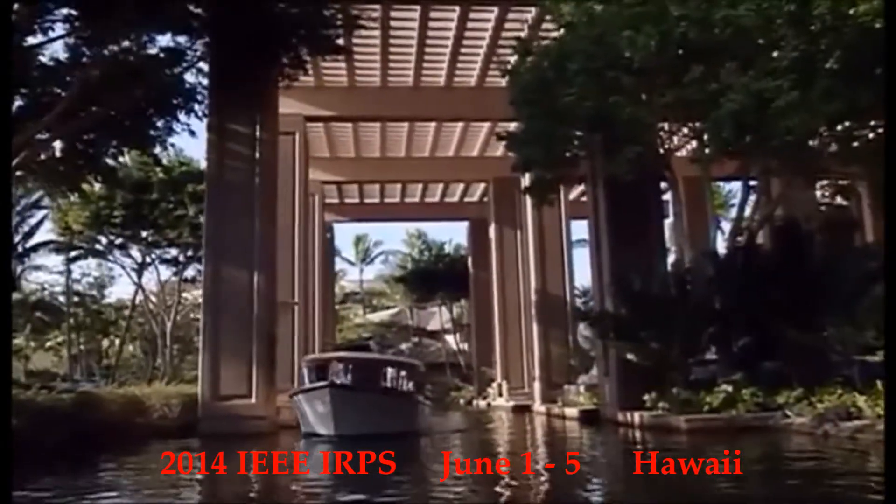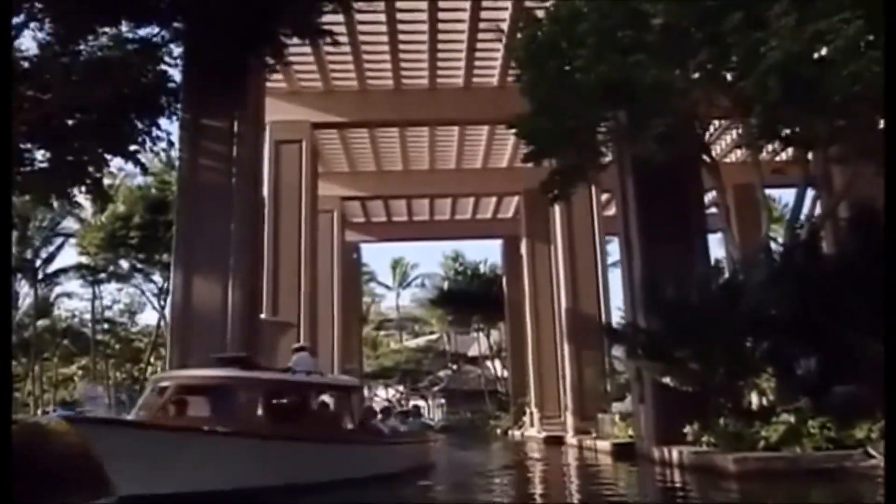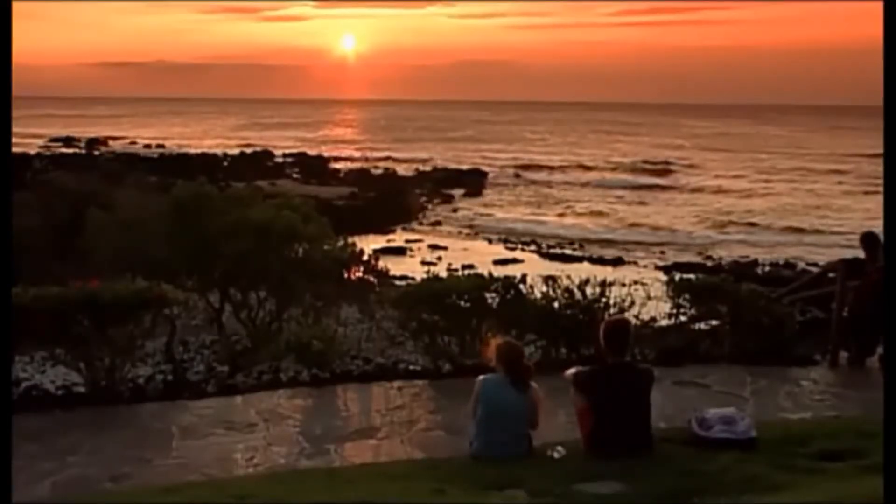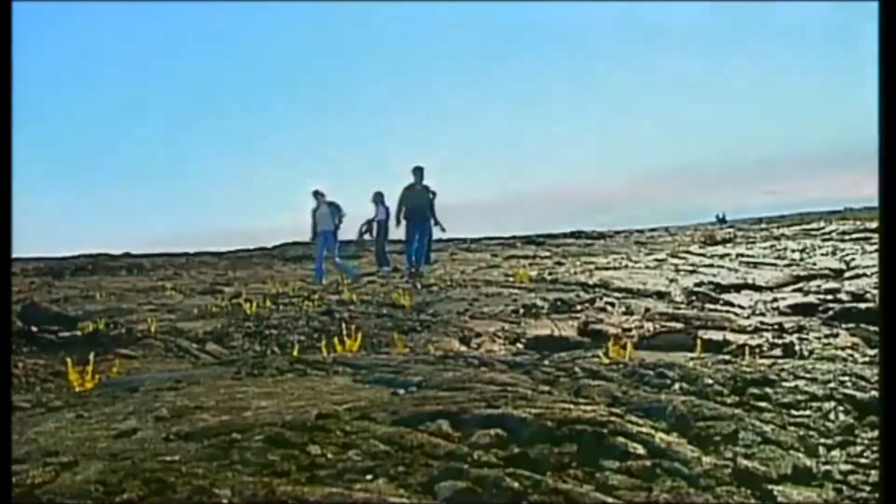The Hilton Waikaloa Village is located in the heart of paradise. This region, now known as Waikaloa, is prized today for its perfect beaches and soft climate. The Big Island is yours to explore.